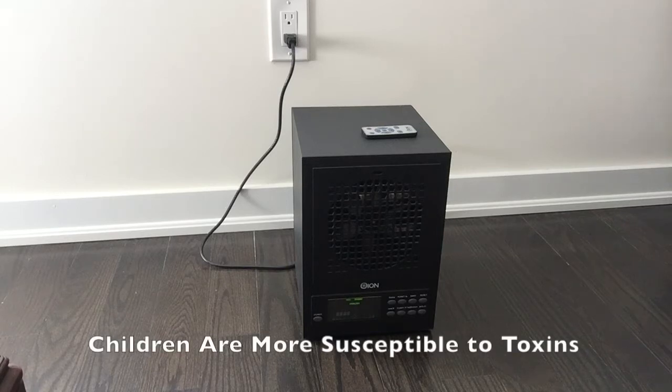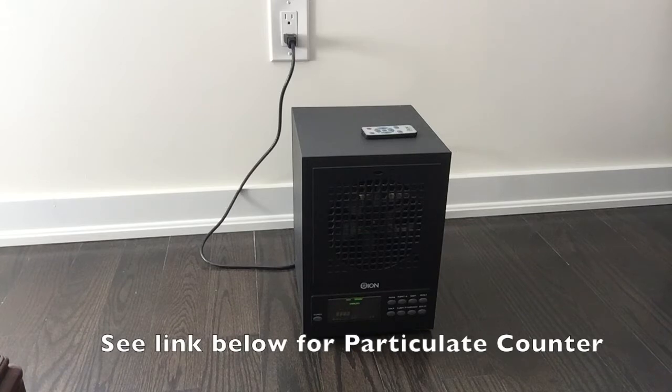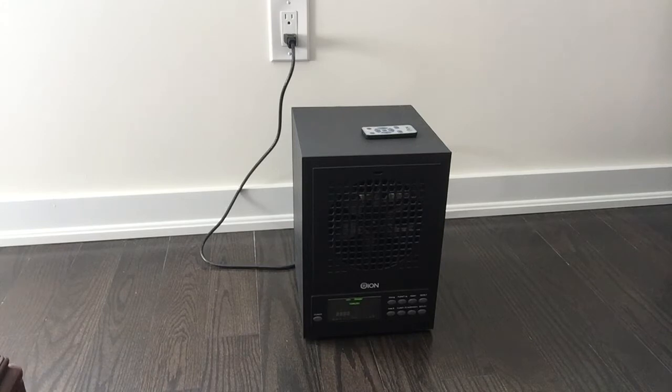I have a three-year-old son and a newborn daughter who is about two months old, and I was very concerned with the air quality of a new house. I had somebody here to test the air quality and the particulate count with a particulate counter, and it was over 1.5 million particulates at one point, which was very concerning.